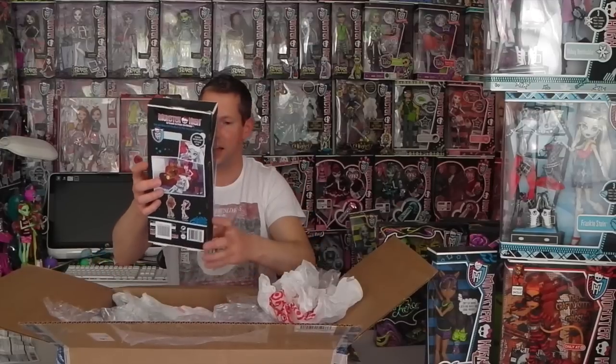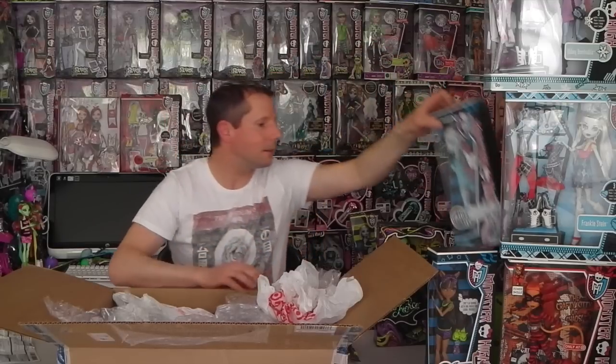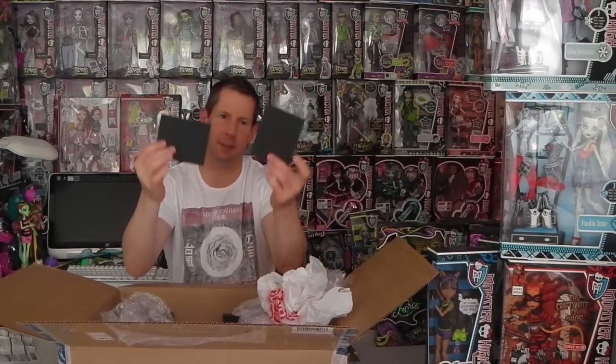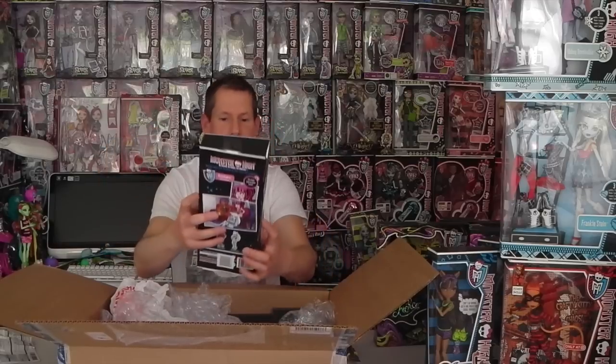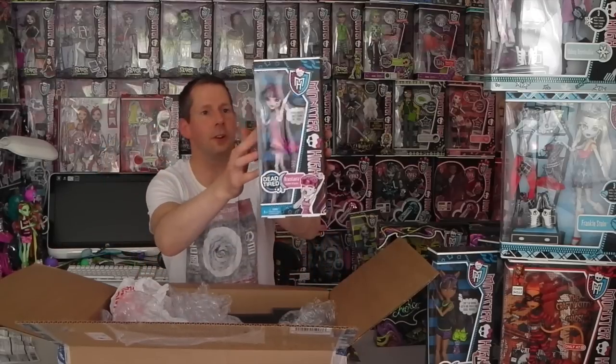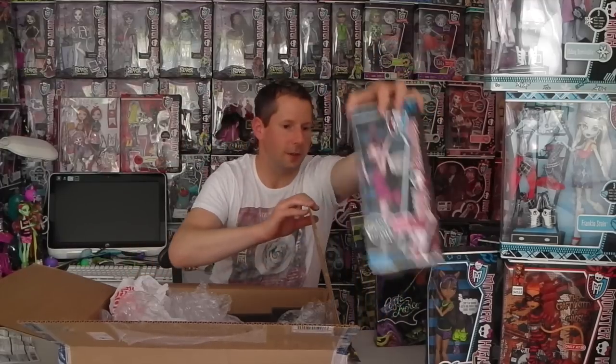Next we have — oh my goodness — Dead Tired Abby Bominable! And there's a lot of awesome foam in here for packaging too — I might use that for something. We also have the last Monster High, which is Draculaura from Dead Tired, and she is awesome.